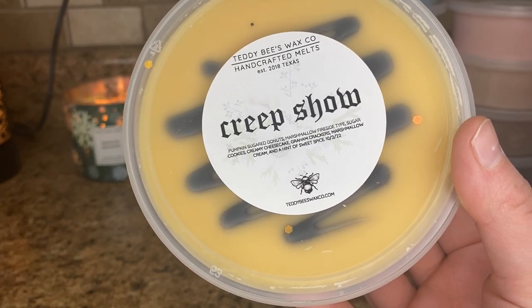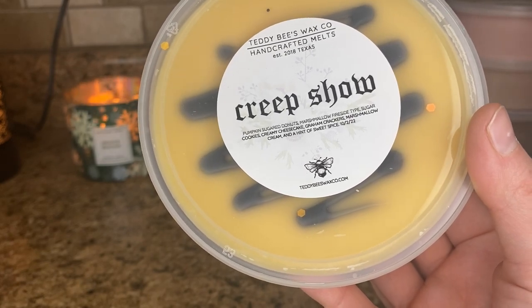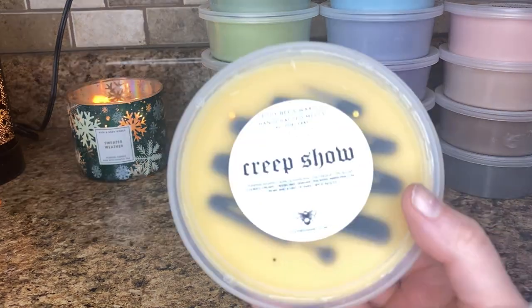Creep Show — pumpkin sugar donuts, marshmallow fireside type sugar cookies, creamy cheesecake, graham crackers, marshmallow cream, and a hint of sweet spice. Oh, this is amazing, this is so good. The pumpkin sugar donuts is so good. I get her marshmallow fireside type and I get a very creamy note — whether that's from the marshmallow cream or the cheesecake. I get the creaminess and then the fireside too. This is beautiful. This will be great for the fall and really giving me October feelings.